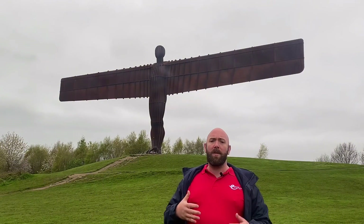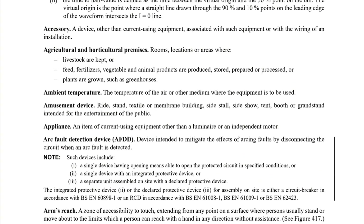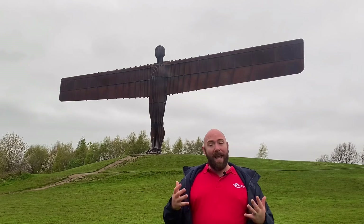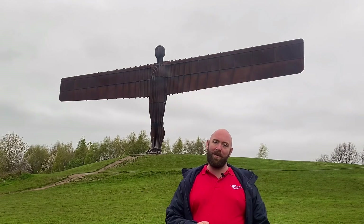Part two lays out some of the terminology for us, like definitions, and if you have an abbreviation that you don't know, well use part two to find out exactly what it is. Also if you've got some terminology that you're just not quite sure of, part two is a great place to start.